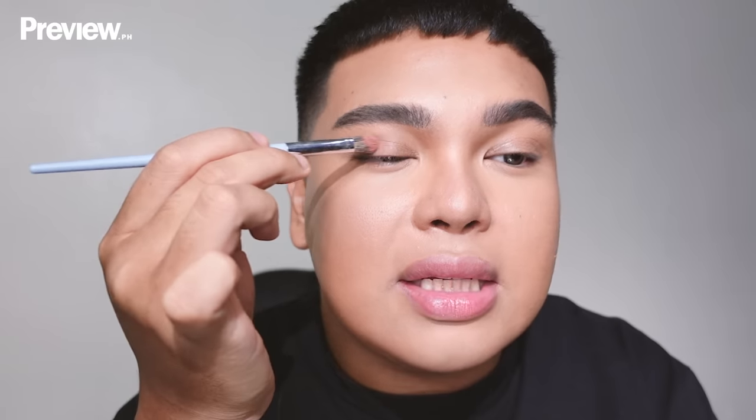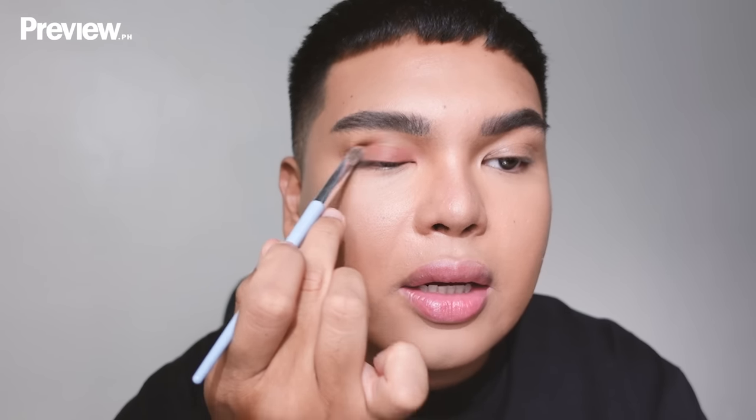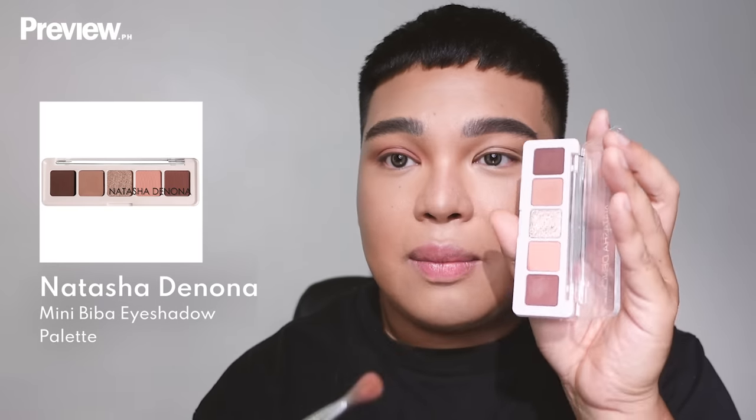My next tip is about eyeliner and eyeshadow. Instead of doing a very snatched cat eye, I like to work with my Asian features and accentuate the length of my eyes. I'm not creating a new crease — I'm just elongating the eye, keeping the color close to the lash line and applying eyeshadow horizontally as the first step.